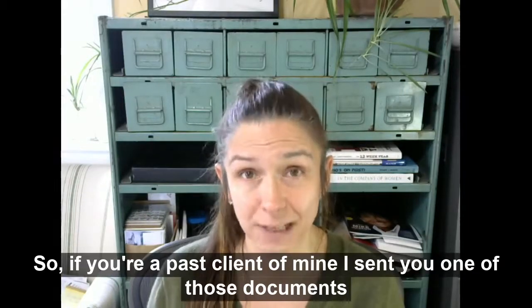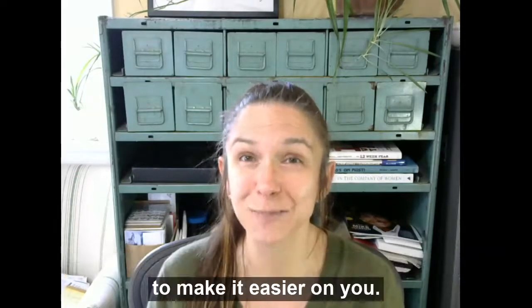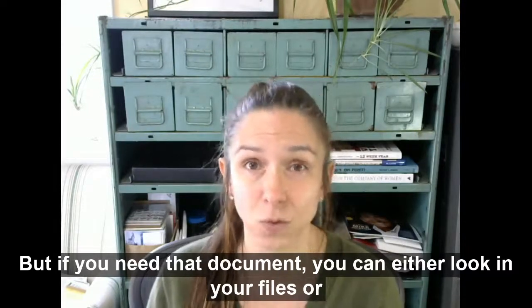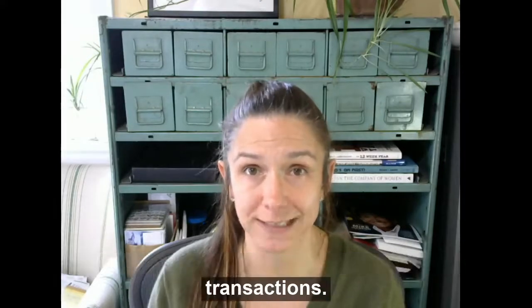So if you're a past client of mine, I sent you one of those documents to make it easier on you. But if you need that document, you can either look in your files or reach out to the title company that helped you close those transactions.